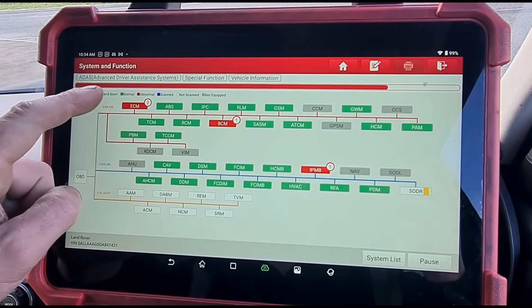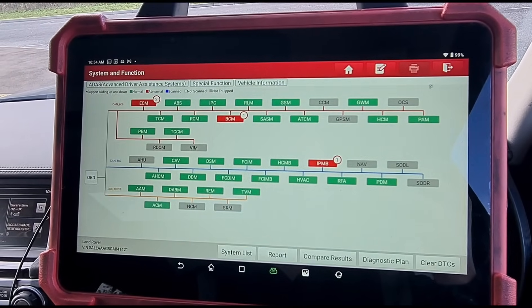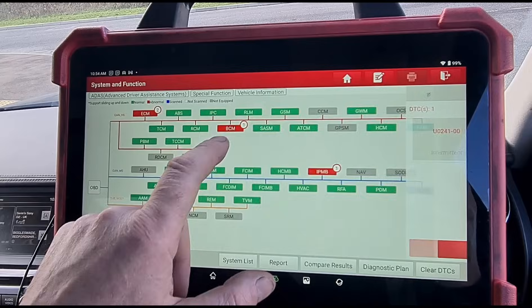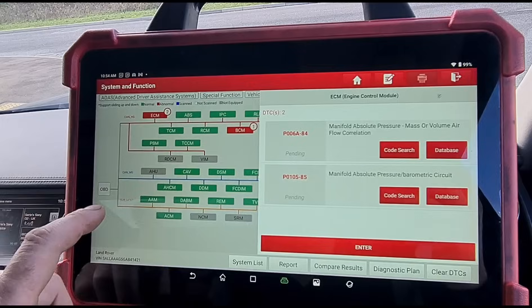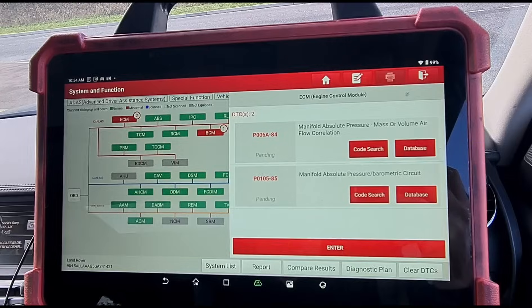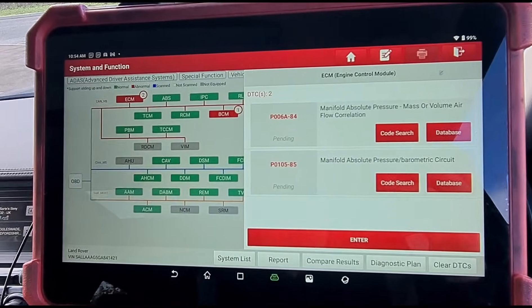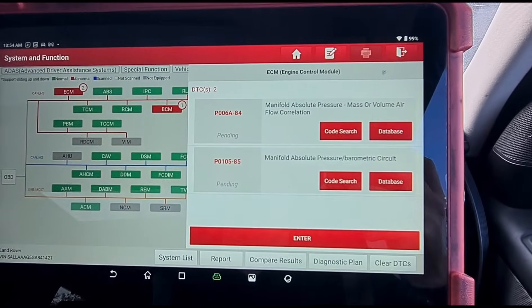It's probably just the ECM codes we're going to be concentrating on. We've got: lost communication with the body control module, lost communication with the headlamp control, manifold absolute pressure and mass air flow correlation, and a manifold pressure barometric circuit fault — a P105 and a P code.